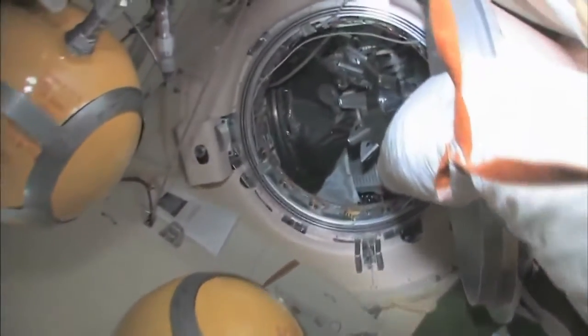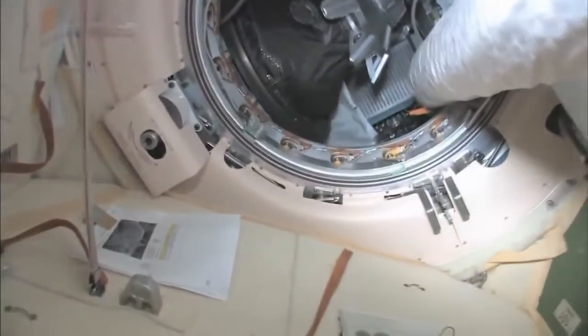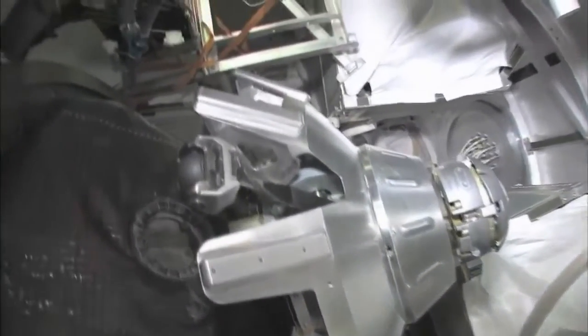And here is our Progress cargo vehicle. The Progress is a cargo ship — unmanned, uncrewed, nobody driving — and has the same kind of docking compartment. It's very much based on the Soyuz design, except it doesn't have any re-entry capability.